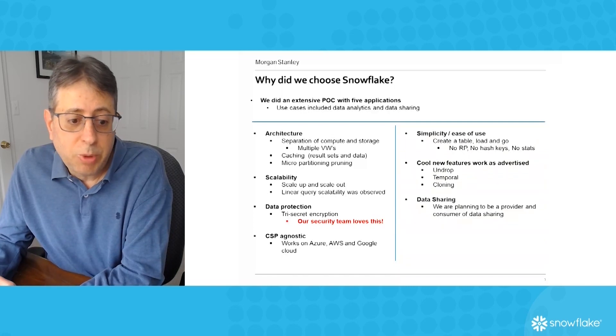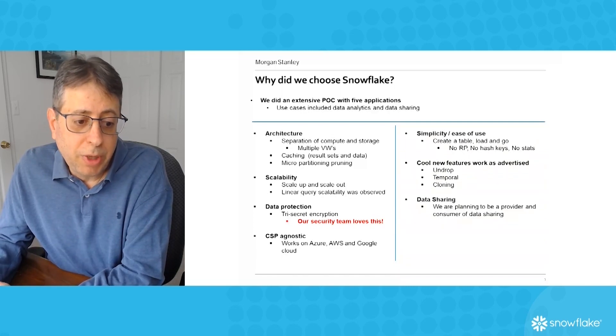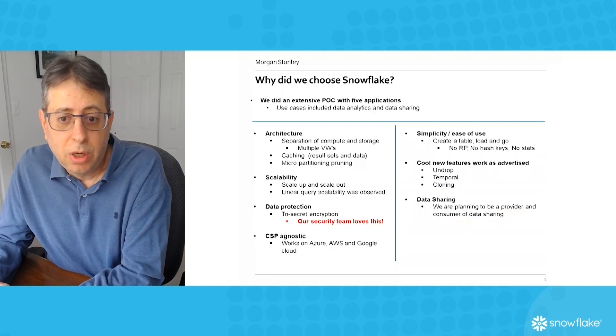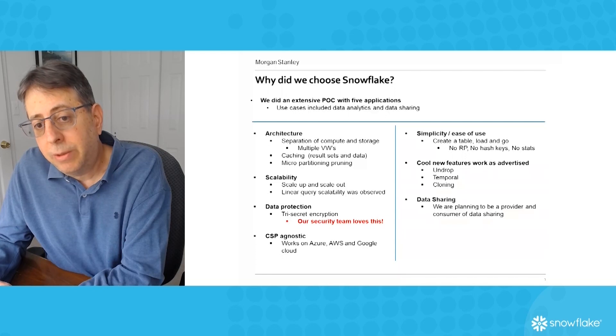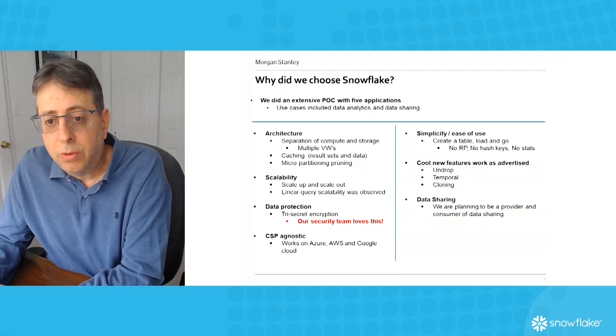We also like that Snowflake is CSP agnostic and it works across all the major cloud service providers. We are also very pleased with the simplicity — all we have to do in Snowflake is create a table, load it, and go.